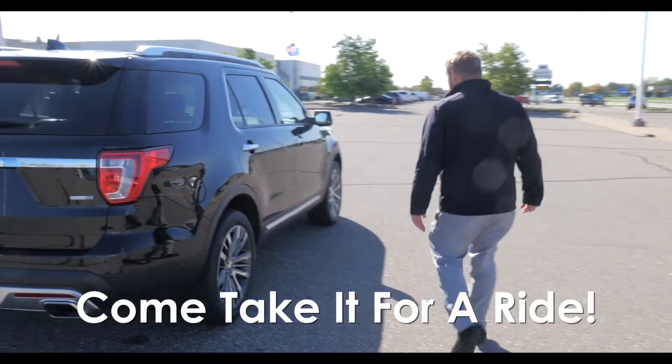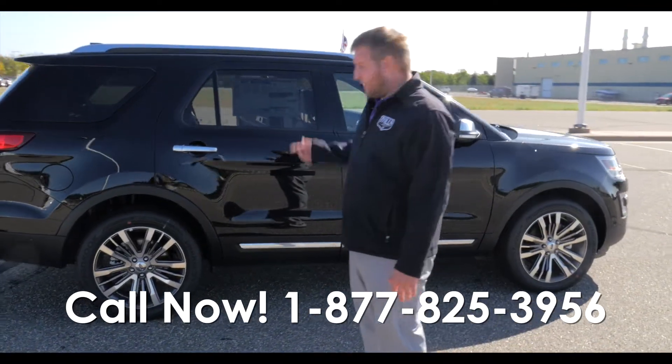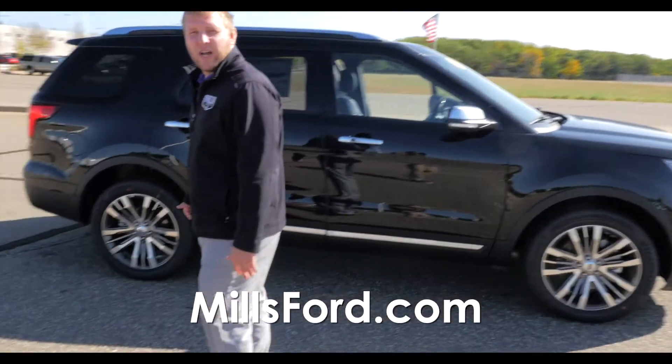This is just one of those beautiful rides that we got in. One last Platinum left in stock — come down, take it for a test drive. Hope to see you soon.